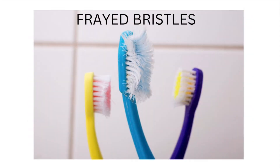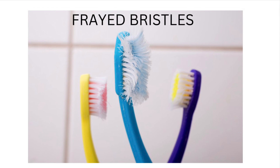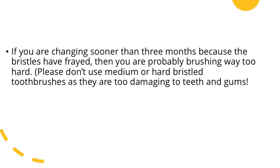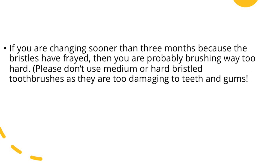Does your tooth brushing sound like this? Does your toothbrush look like this? If you are changing your toothbrush before three months because the bristles are getting frayed, then you are probably brushing way too hard — please stop.